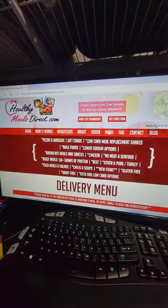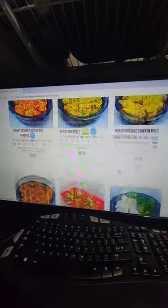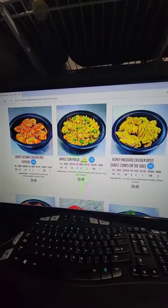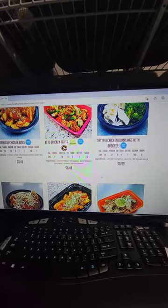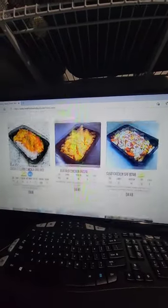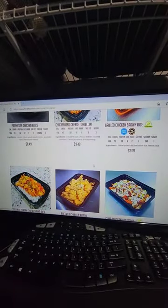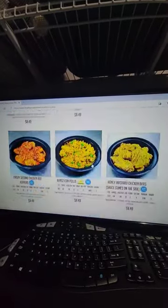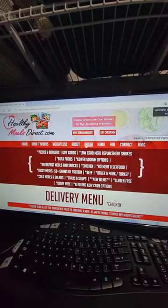If you click on menu, you can click on chicken and it'll show you all the meals that have chicken in it. Here's our a la carte base meal price of $8.49. Some meals are a little more depending on their ingredients — if you have beef or salmon, that costs more per pound so there's an additional charge for that. So $8.49 is the base meal price.